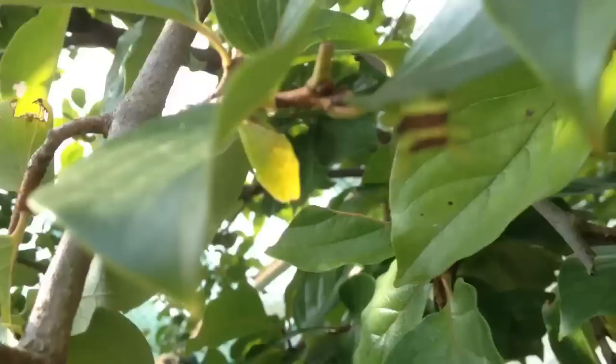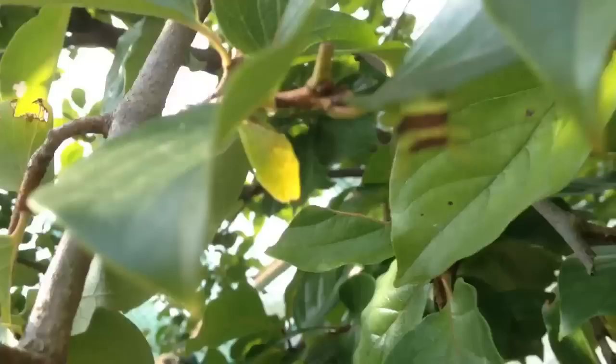There it is — you can barely see it. The kids are telling me, confirming that it's Denkimushi. The kids should know best, right?